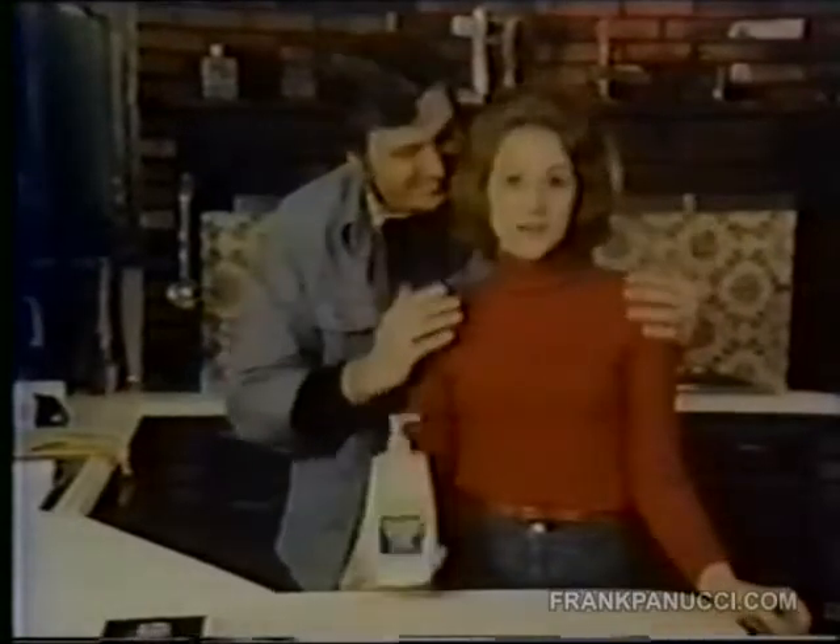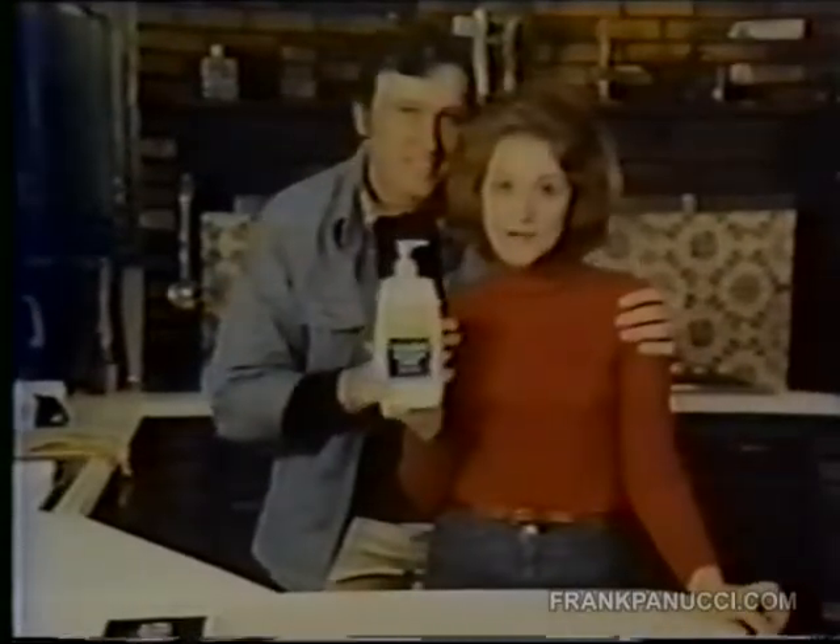Ask your hands. You'll switch to Vaseline Intensive Care Lotion. Feel it heal rough, dry hands.